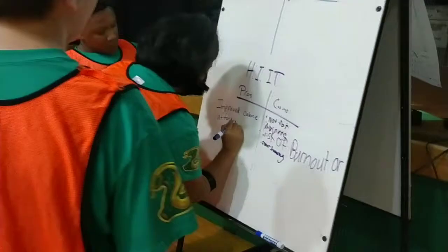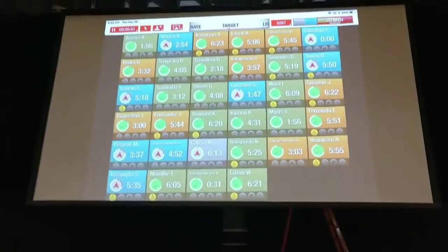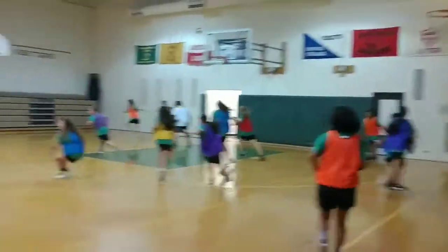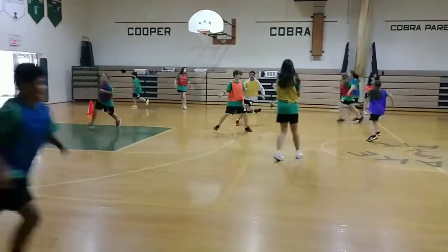Improved calorie afterburn — very good, that's part of our HIIT workout. Everybody's jogging. As they tag them, they sit down.